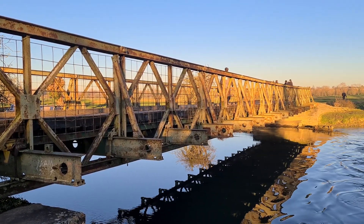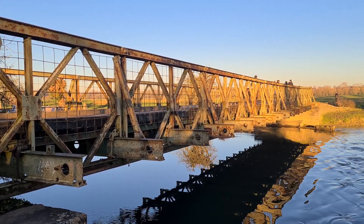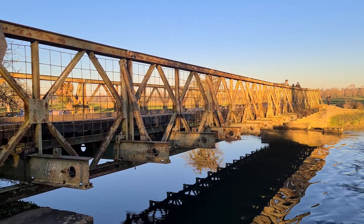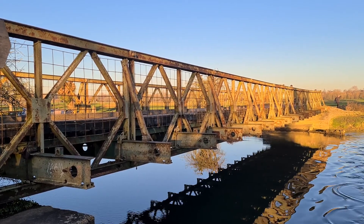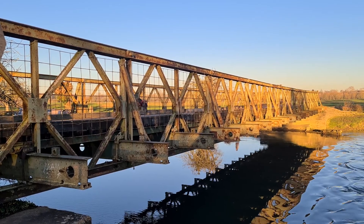The Bailey Bridges were designed by Sir Donald Bailey in the 1930s. The idea was to get equipment and tanks across rivers and marshland very quickly without the need of heavy lifting equipment — bridges that could be built by a team of men very quickly. And this is one of those.